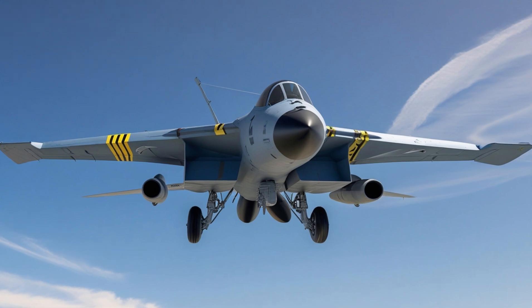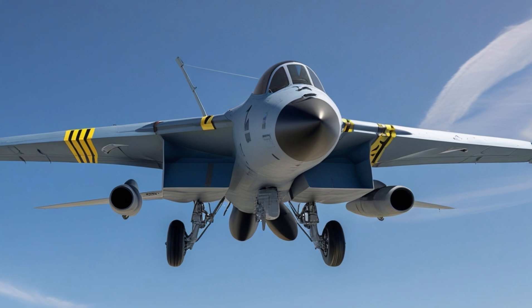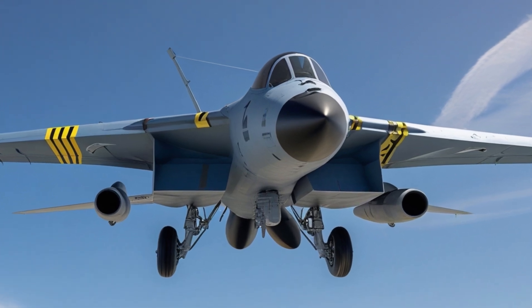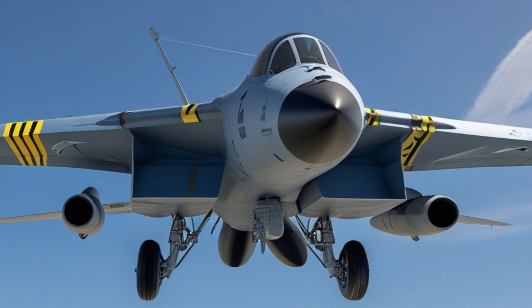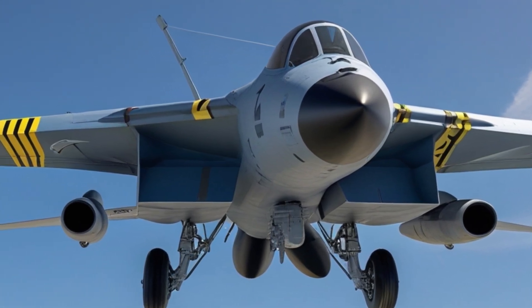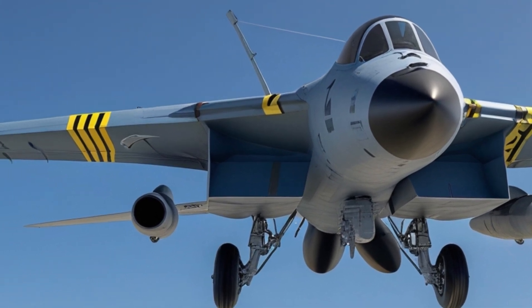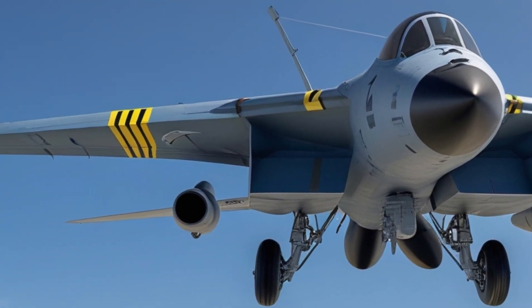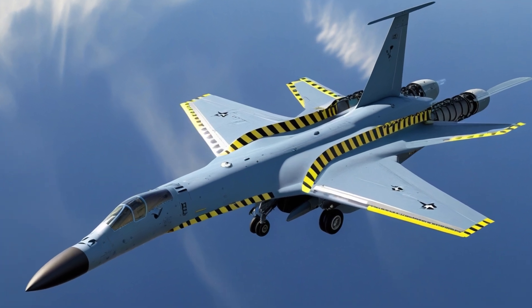Welcome to Sky and Sea Reviews. Today, we're exploring the reimagined General Dynamics F-111 Aardvark 2025 edition, a fusion of heritage and cutting-edge technology that redefines modern military aviation. First introduced in the 1960s, the F-111 was revolutionary for its time, and this updated version takes its legacy to new heights. Let's dive into what makes this aircraft exceptional, starting with performance.